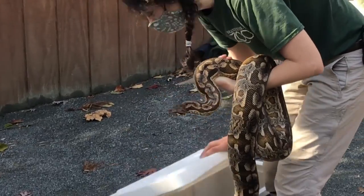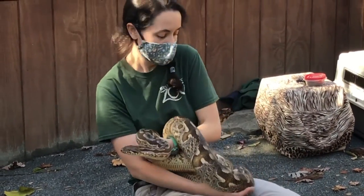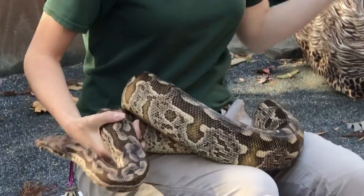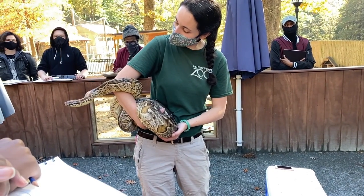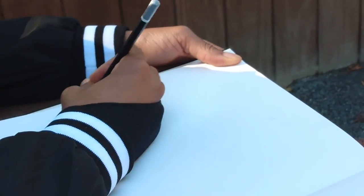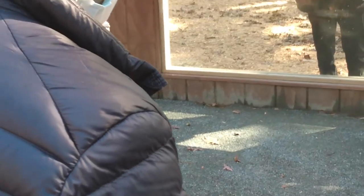So this is Bebe Love. Bebe is a Madagascar ground boa. Her full name is Bebe Love, which actually means snake in Malagasy — that's the language spoken in Madagascar. You actually grow your entire life; you really need to grow and get bigger.